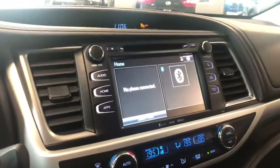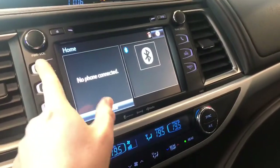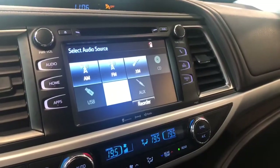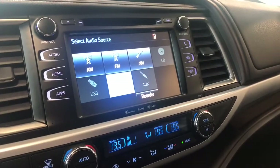Taking a look at our screen, right now we're on the home screen which will display any audio that's playing along with any device that's connected. Going into audio, taking a quick look at the sources — you have your standard AM and FM. You can always connect your phone through Bluetooth, and you also have choices for USB, auxiliary and CD.